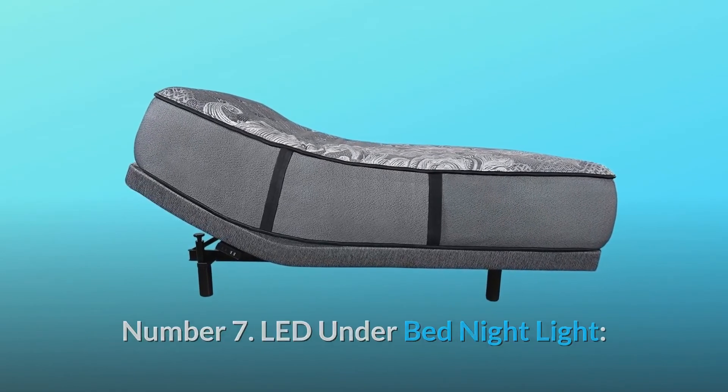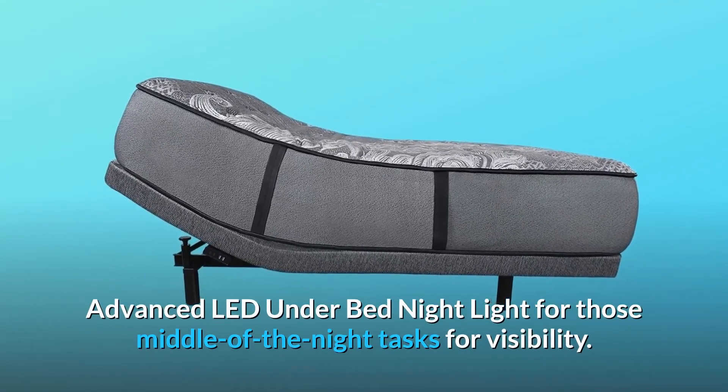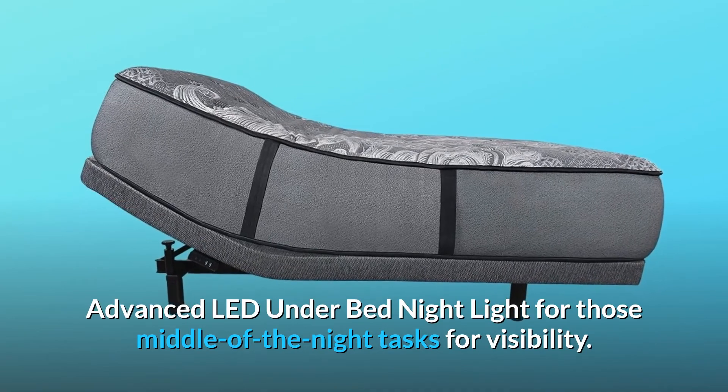Number 7: Advanced LED under-bed night light for those middle-of-the-night tasks for visibility.